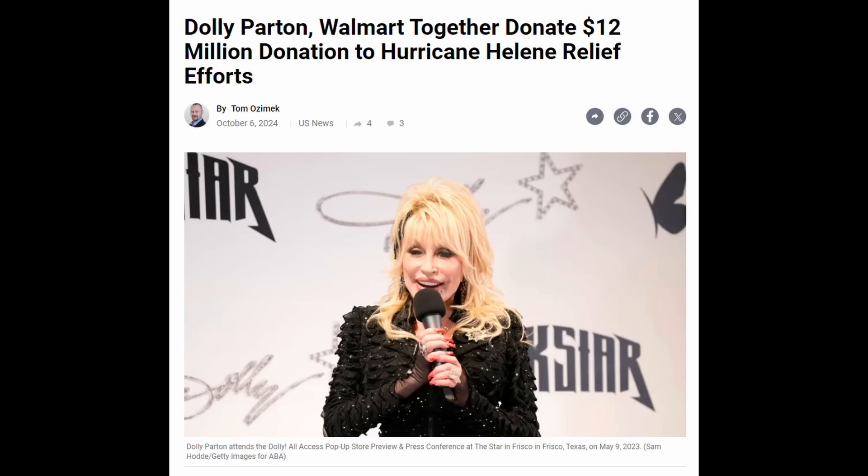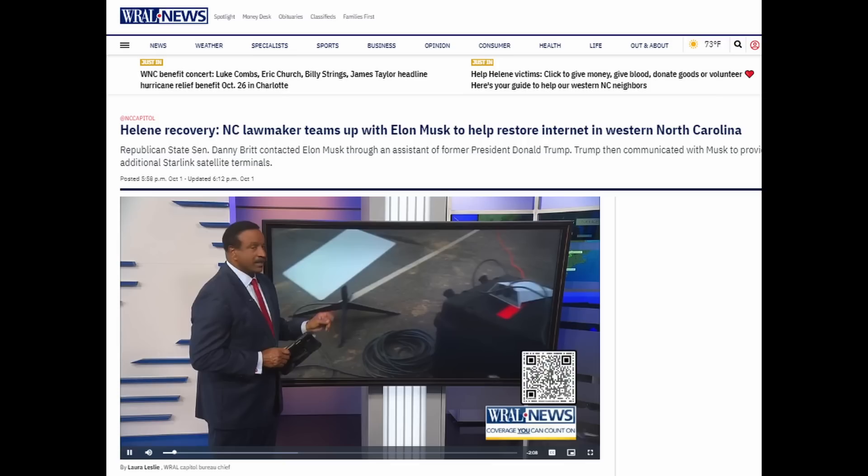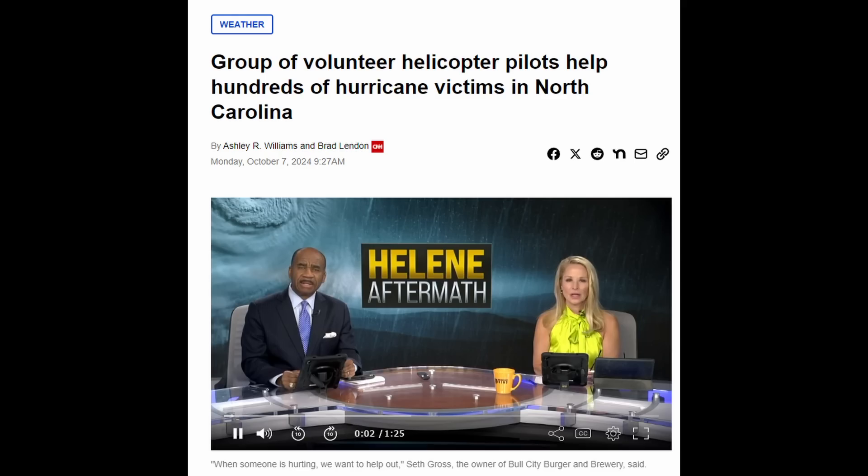I want to acknowledge the many groups who have been very effective in jumping right in to lend much-needed relief. Dolly Parton has partnered with Walmart, and together they've donated $12 million to Hurricane Helene relief efforts. At least 100 Walmart parking lots are being utilized as staging and relief areas throughout the region. Elon Musk has sent Starlink satellite receivers to restore internet service to many people. There's also a group of volunteers called Operation Hilo that has banded together to get people evacuated and get food and water into these areas.